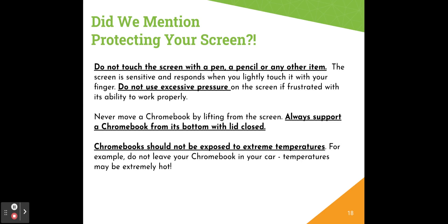Never move a Chromebook by lifting from the screen — always support it from its bottom with the lid closed. You should also refrain from exposing your Chromebook to extreme temperatures. For example, don't leave your Chromebook in the car, as temperatures can get really hot or really cold and this can make your Chromebook not work as well.